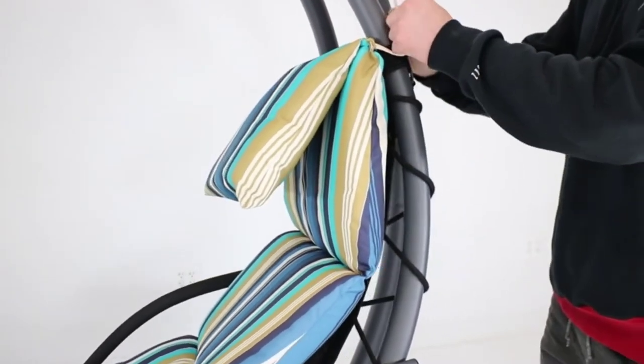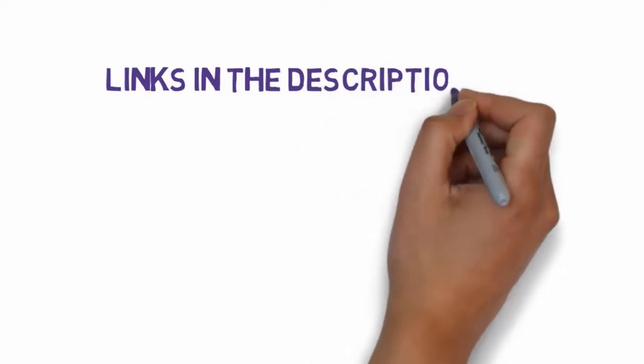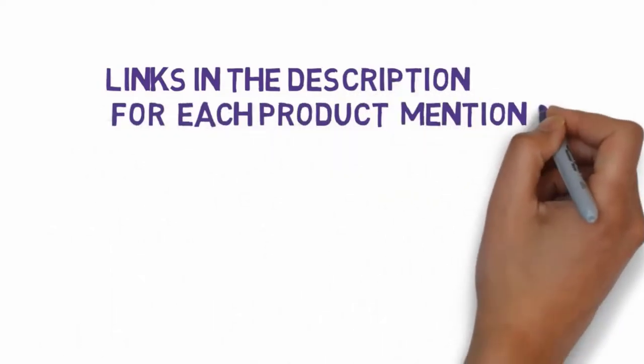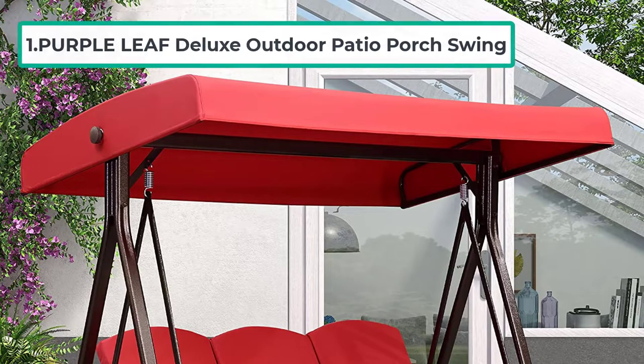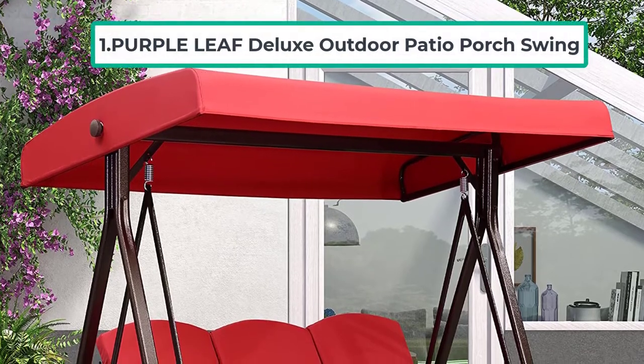We have included links in the description so make sure you check those out to see which one is in your budget range. Starting at number one: the Purple Leaf Deluxe Outdoor Patio Porch Swing.